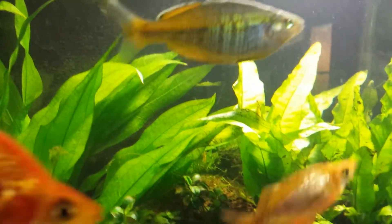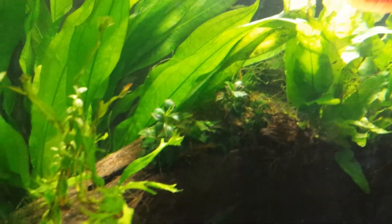The tank will be a little bit cloudy — I just fed them not too long ago, about five to ten minutes ago.